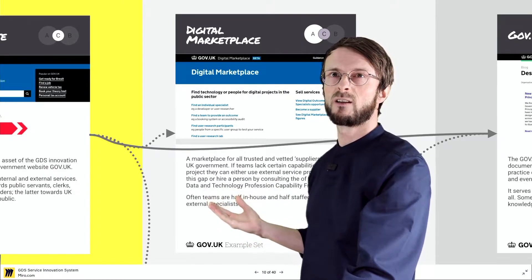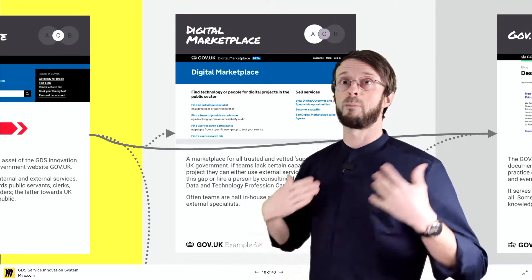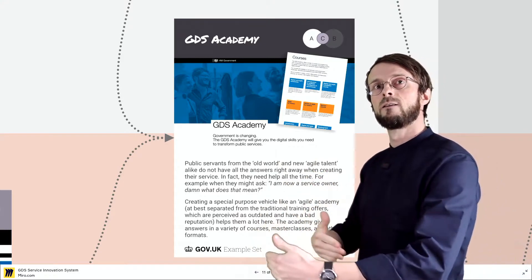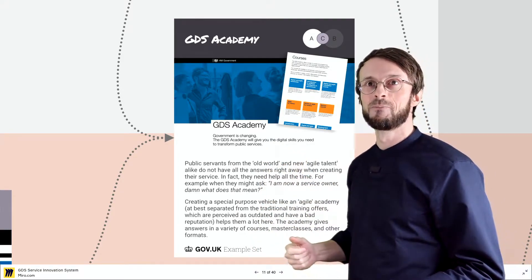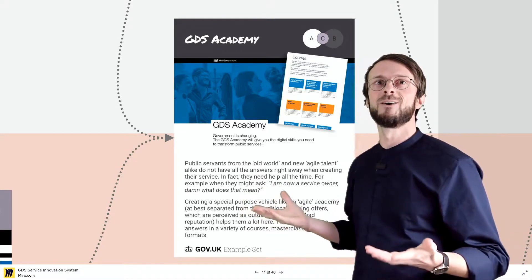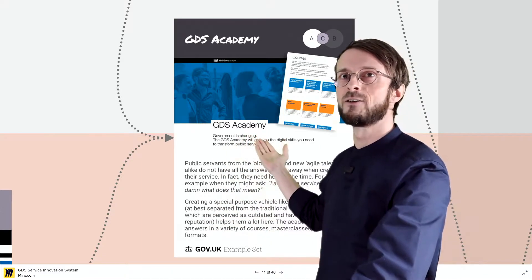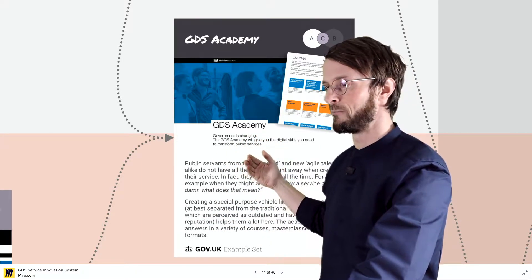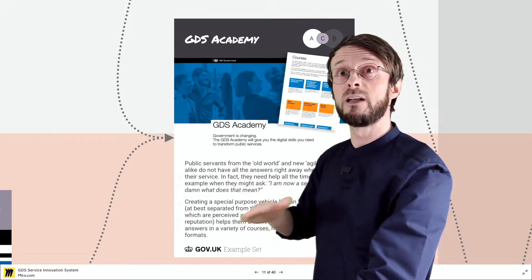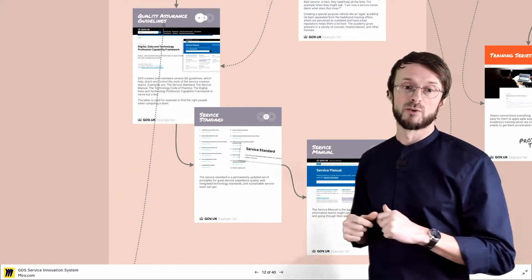Teams also need to prepare themselves theoretically, because they've never run through such a project, to get into the mood of what it actually means to create a digital service as a public servant. What they do is go to the GDS Academy, which offers courses on-site — and now in the pandemic also virtually — where they can go through what we would call boot camps, training everything they need to kick off their project. At the HPI we also do this for basic courses, where you have a three-day design thinking training.